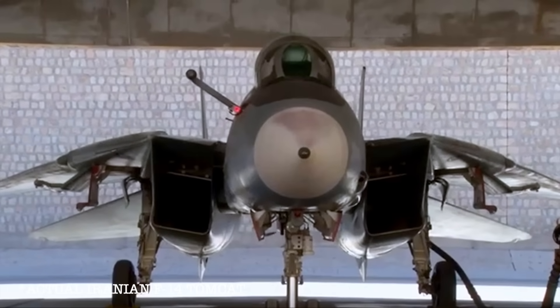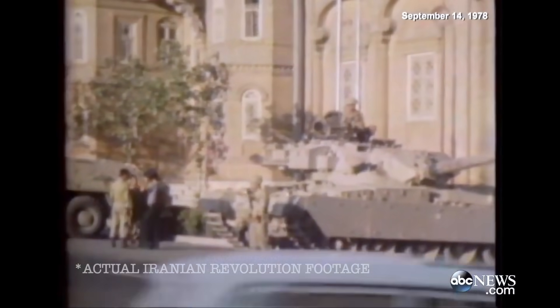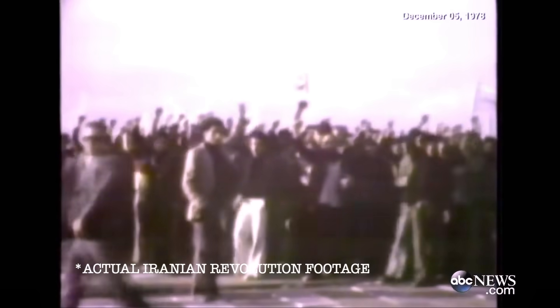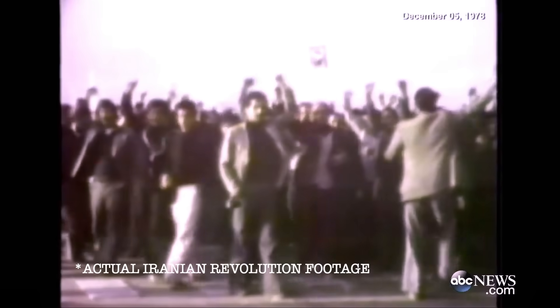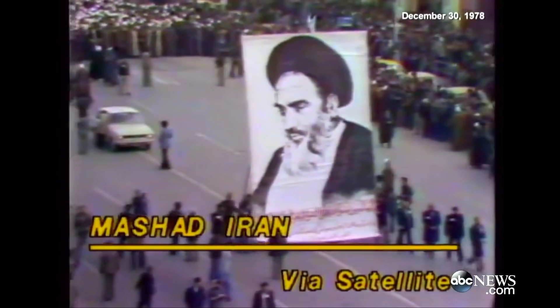Back in the 1970s, the United States sold F-14s to Iran. But then the Iranian Revolution happened. The US immediately cut off military support to Iran, and suddenly there were brand new F-14s with nowhere to go. Canada saw an opportunity — a potential discount deal on one of the most advanced fighters of the era. Negotiations actually started. But then a little thing called the Canadian Caper happened — the secret mission where Canadian diplomats helped smuggle American hostages out of Iran. When that came to light, relations got tense, and the F-14 deal quietly fell apart.